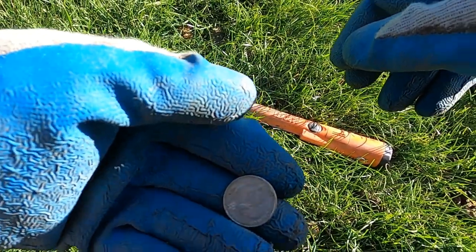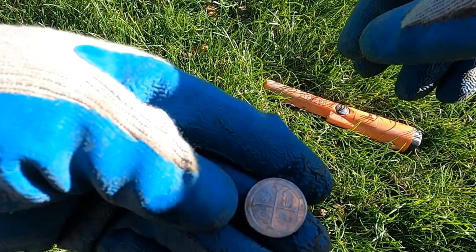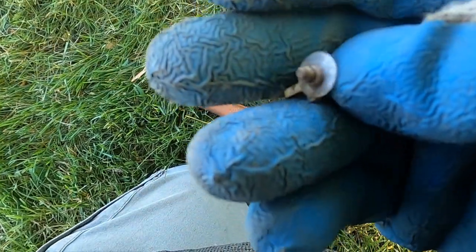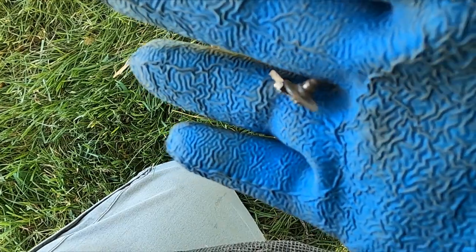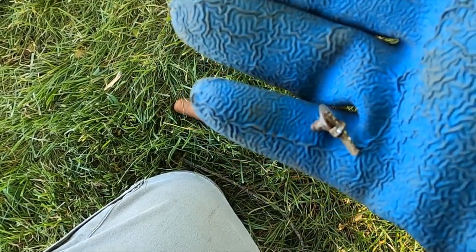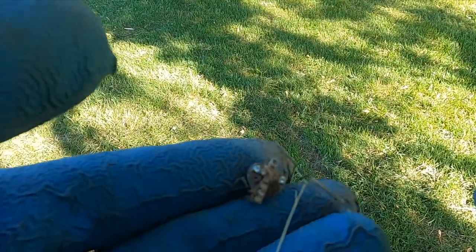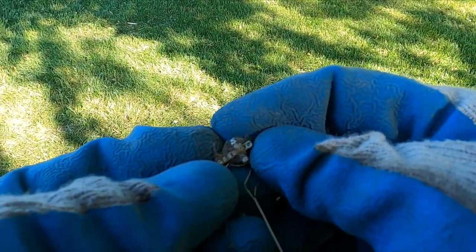I've been digging a ton of deep pull tabs trying to get a gold ring — there's a quarter. But look, it's a cross earring and it's still on its back, which means they took it off to go swimming. Guess that plan didn't work out very well, did it? Hey, look at that — a few feet away I got the other one!